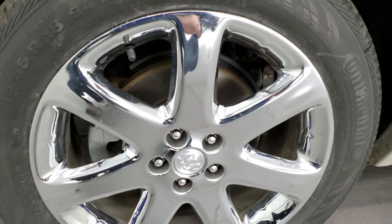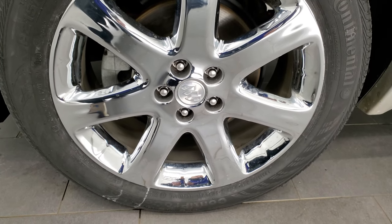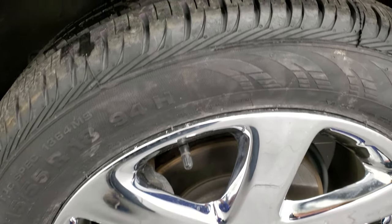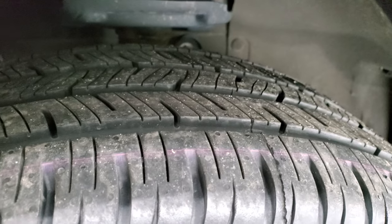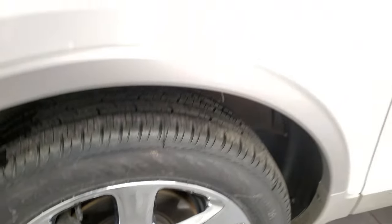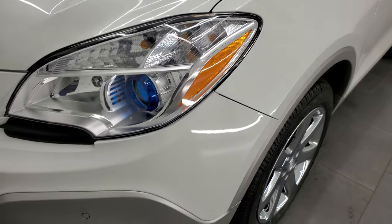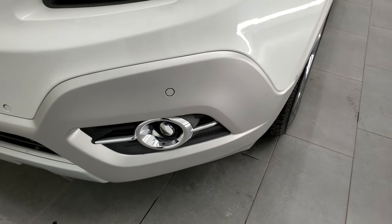This one comes with the chromed 18-inch alloy rims and has Continental Pro Contact tires — these are 215/55 R18s. The front tires are brand new, still have all the tread and the little wear knobs; we put those on during our safety inspection. The front fender is in excellent condition with no dents or dings. It does come with projector lamp headlamps and projector lamp fog lamps.